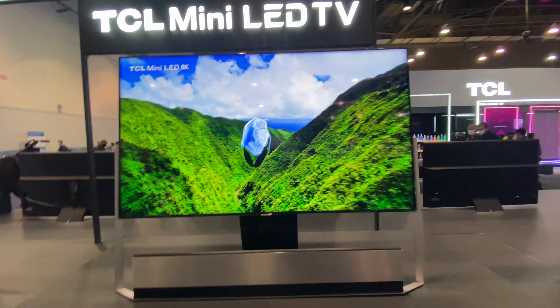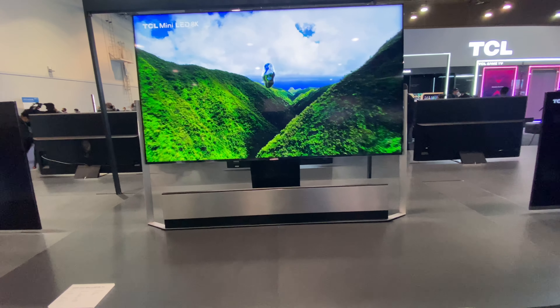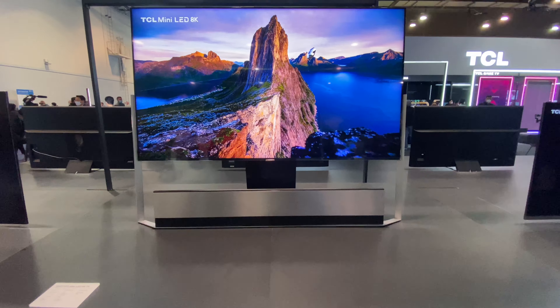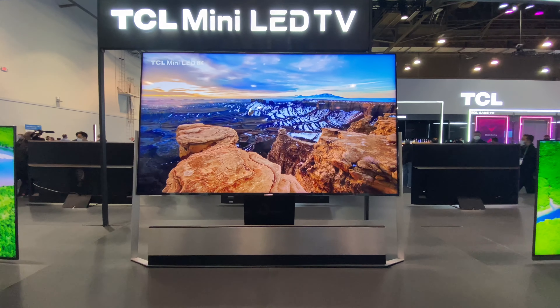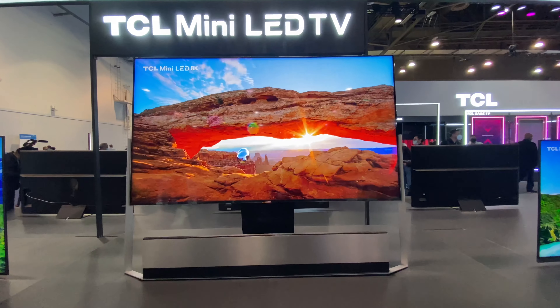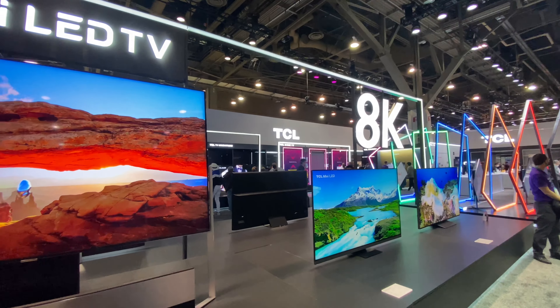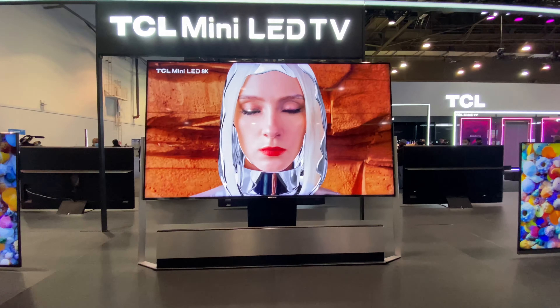Here is the other 8K but they display it at an angle, as you can see. My phone is actually straight — they just display this TV at an angle to show you the difference, I'm guessing. Pretty nice.